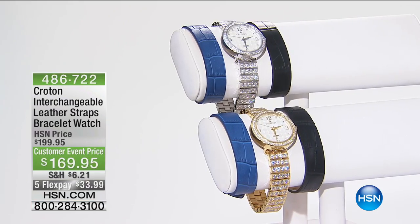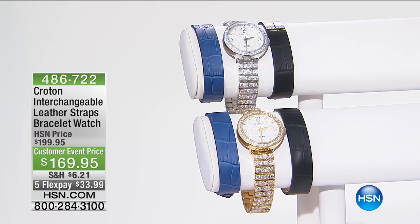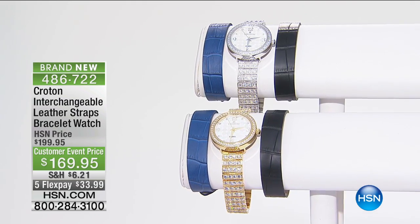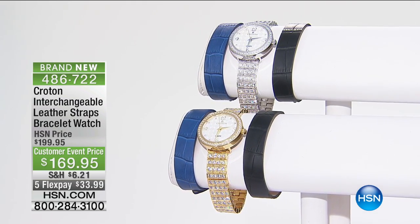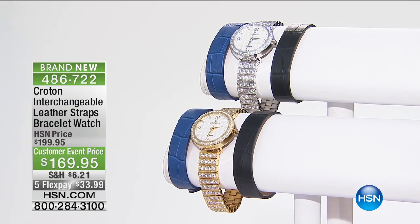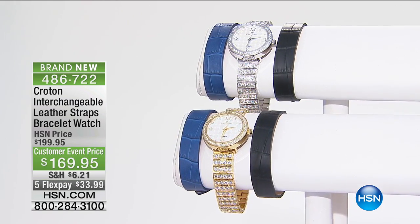I didn't want everyone to get too excited, but I do have some big specials coming up later on — and this is one right now! Okay, let me — I can't wait, we're going to do it right now.